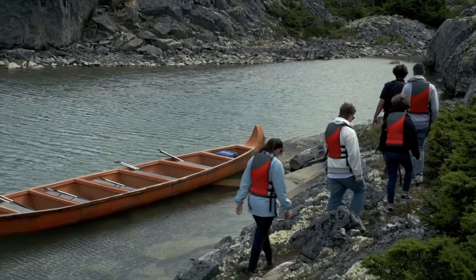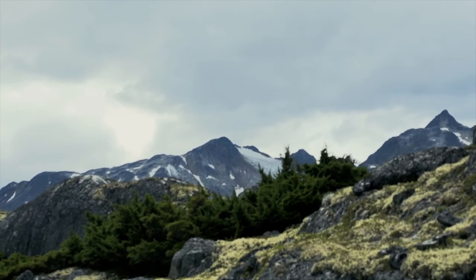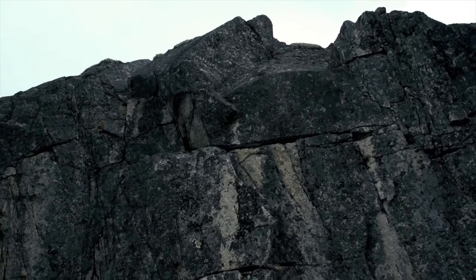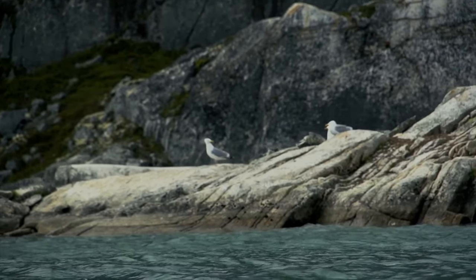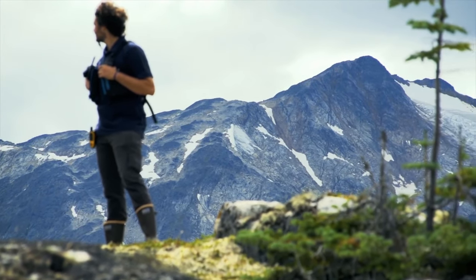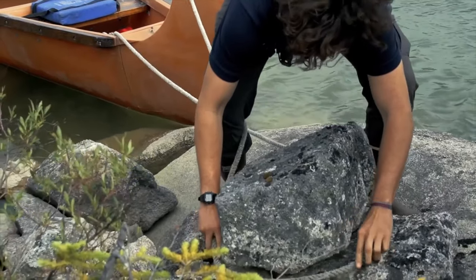Set out and enjoy the amazing Canadian alpine views on none other than a Voyager canoe, used commonly during the Gold Rush. The rocky landscape makes for stunning paddling in a pristine setting surrounded by breathtaking views.